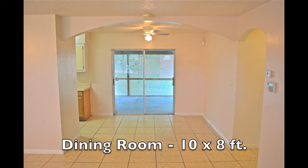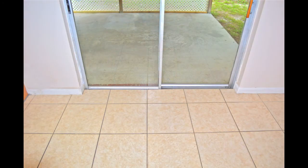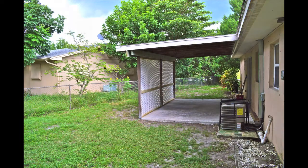The dining space measures 10 by 8 feet, has a ceiling fan and light, and a set of sliding glass doors that provide access to the 20 by 12 foot back porch. The back porch has a lattice wall on one side for an extra degree of privacy.